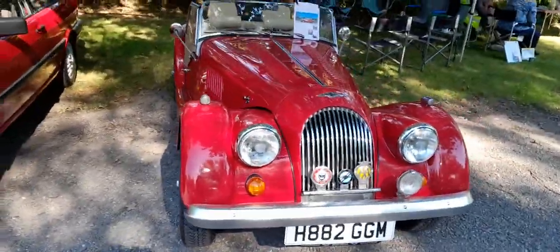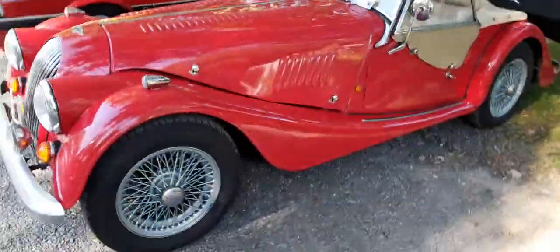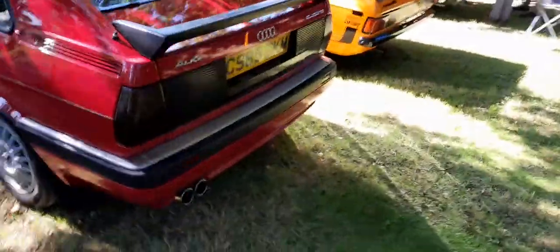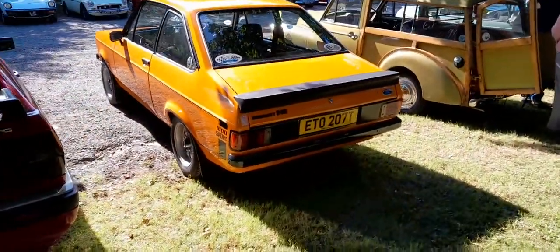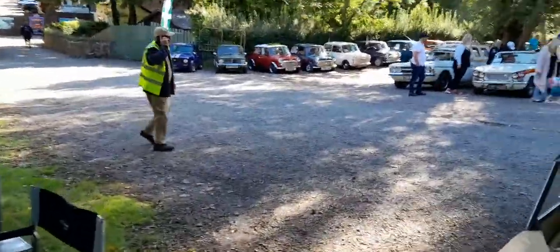Oh, a Morgan — that is a lovely little Morgan. Wow, that brings me back to the year of my youth seeing these. Wow, these are amazing vehicles. We've got Minis over there as you can see.